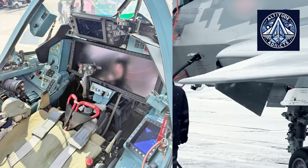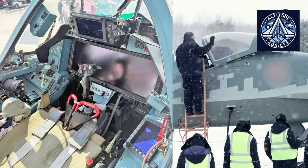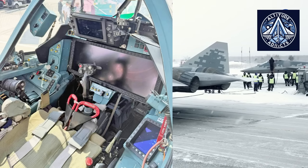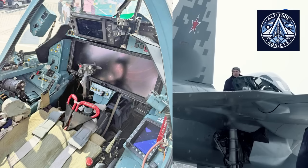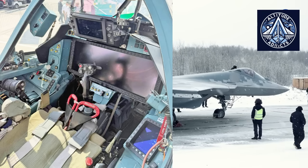Above the primary panoramic display, there is a secondary, more compact multifunction display. This functions as a tactical and systems-oriented display, often used for communications, engine parameters, navigation redundancy, and sensor diagnostics. Its position indicates it is meant to be used quickly, minimizing head movement between primary flight guidance and other important mission information.